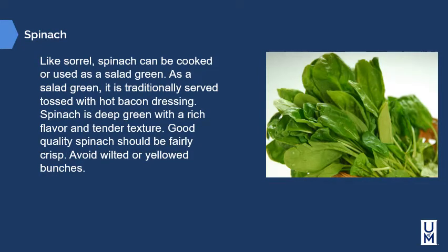Spinach, like sorrel, can be cooked or used as a salad green. As a salad green, it's traditionally served tossed with hot bacon dressing. Spinach is deep green with a rich flavor and tender texture. Good quality spinach should be fairly crisp — avoid wilted or yellow bunches.